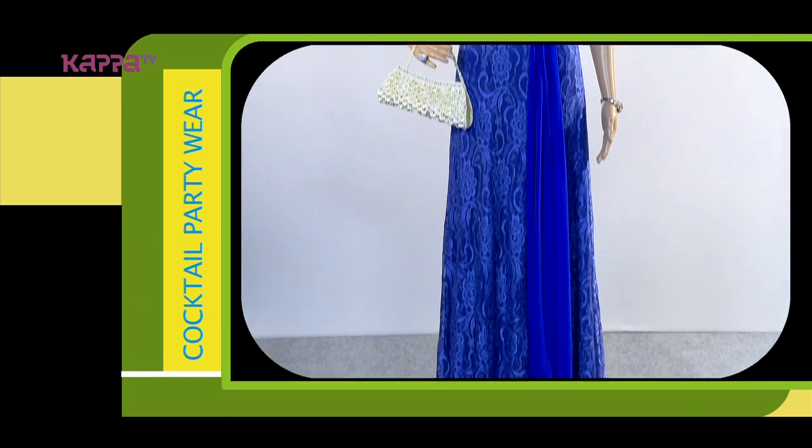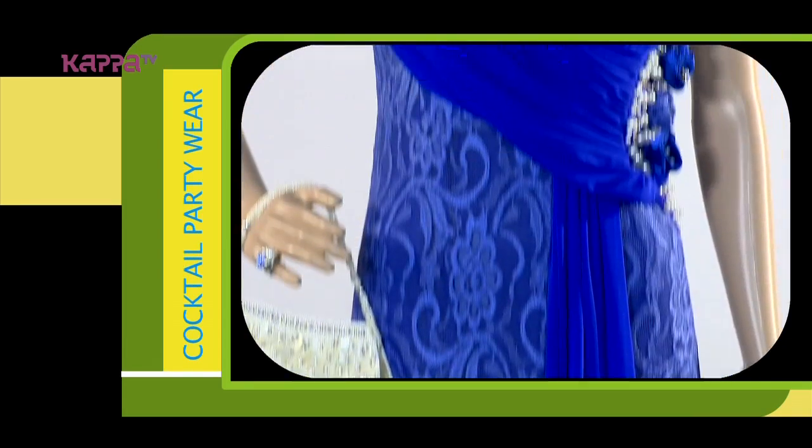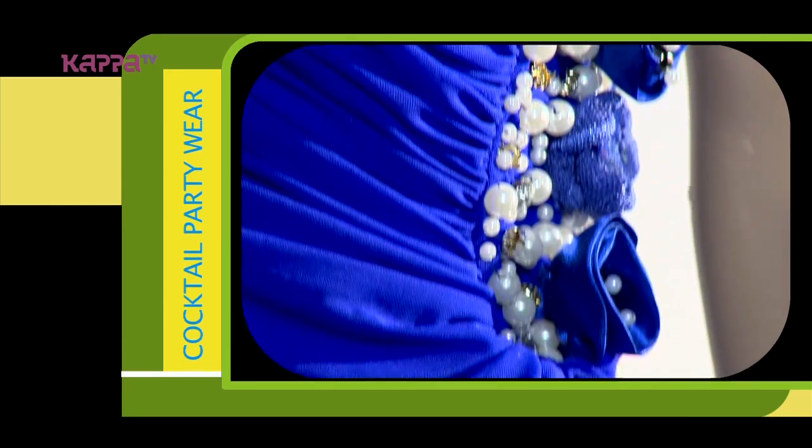This blue colour cocktail party wear is best for a red carpet event. This long lace gown is royal blue chiffon, accessorized with off-white beads and stones along with floral flowers.